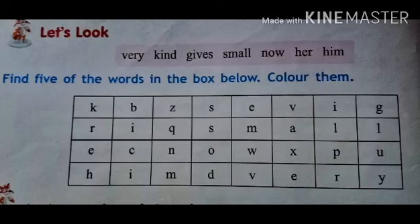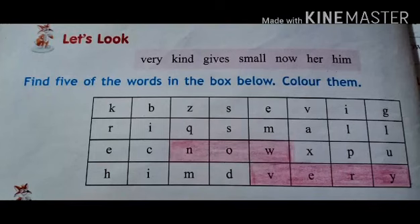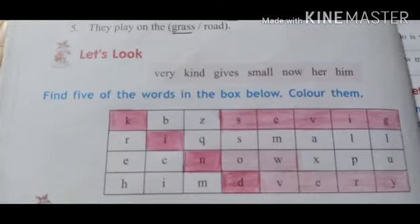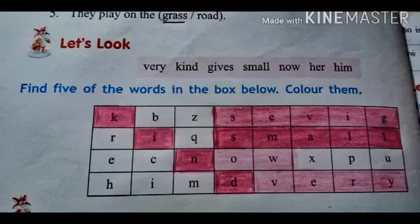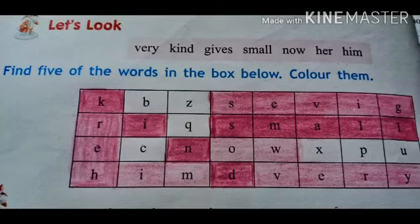Find five of the words in the box, color them blue. Our first word is very. Second word is now. Third word is kind. Fourth word is giving. Fifth word is small. Sixth word is her. And the last word is him.